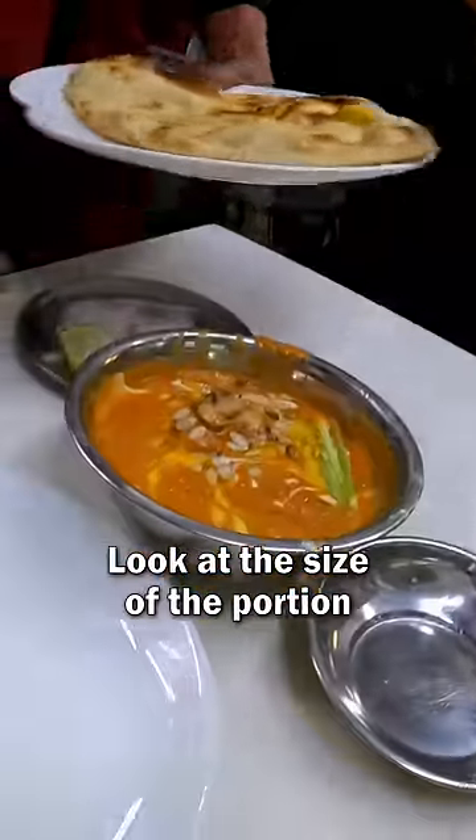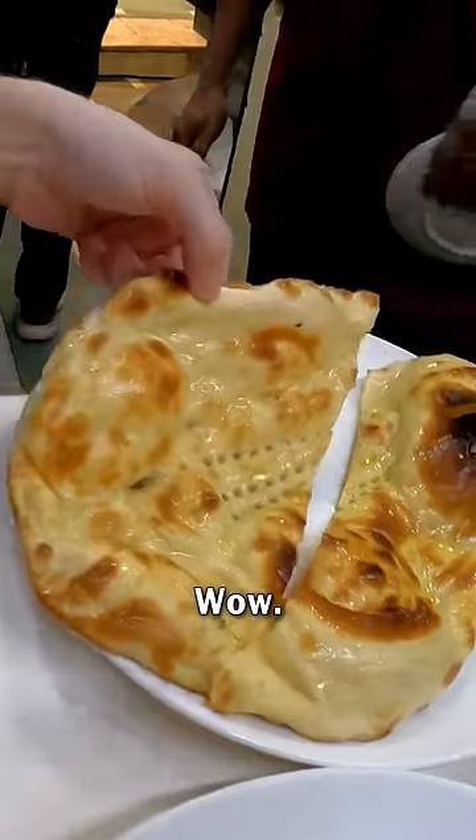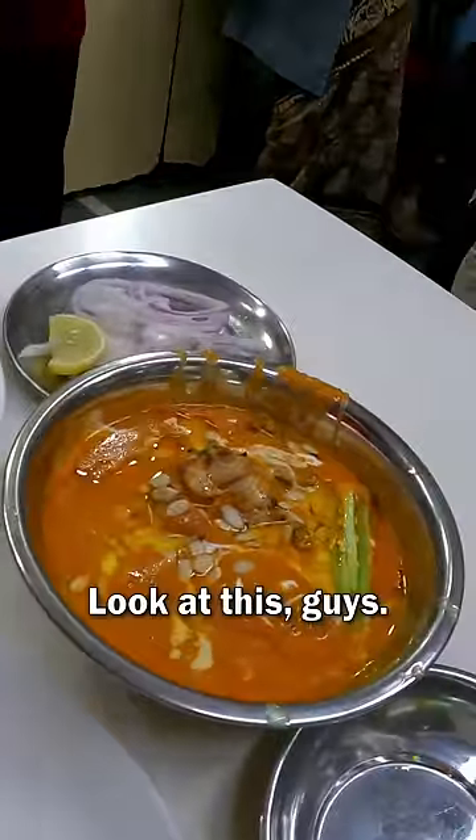Wow, look at the size of the portion of this butter chicken. Wow, look at the naan. Wow, look at that. Covered in butter. Amazing. Look at this, guys.